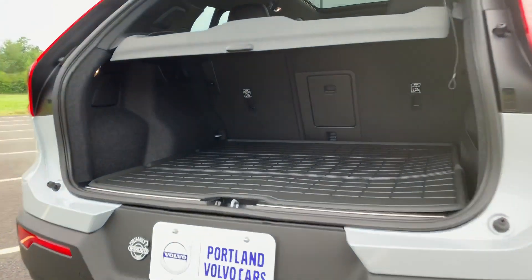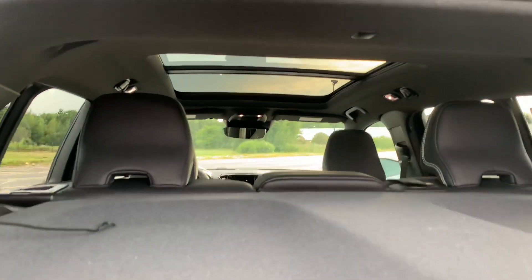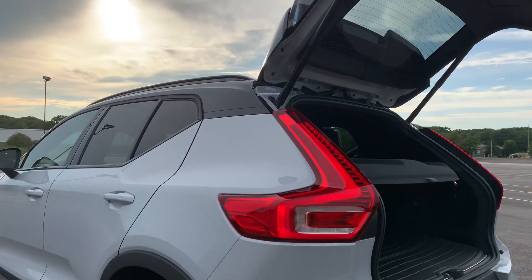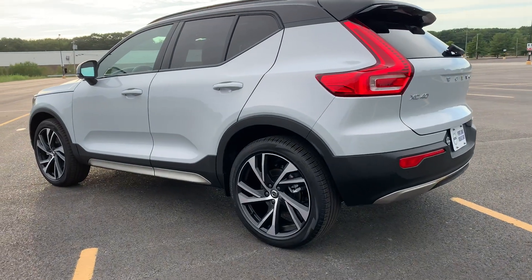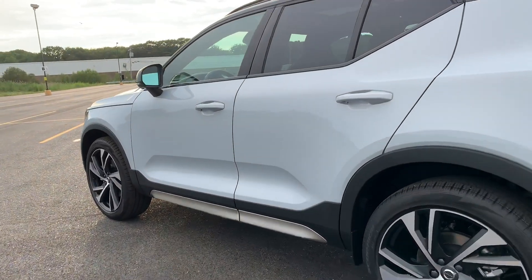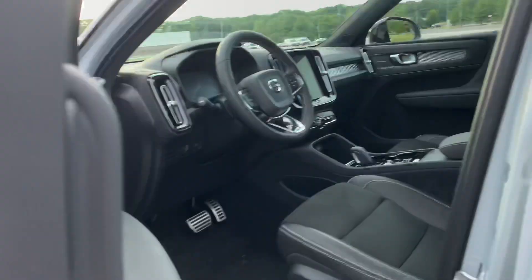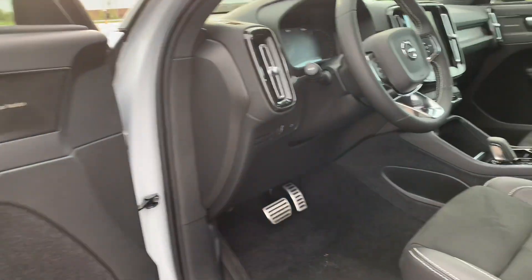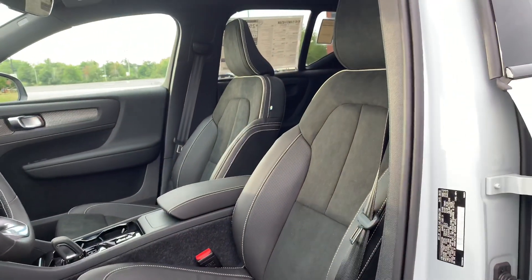The Protection Package gives you the rubber mats throughout. Panoramic Sunroof with Power Sun Shade. Nubuck and Napa leather seats that are heated.